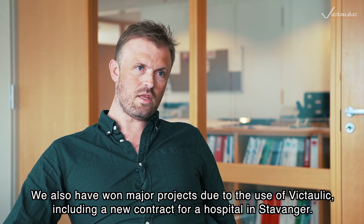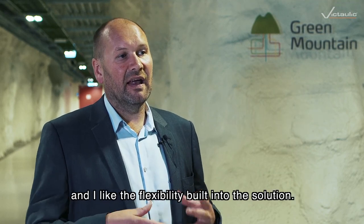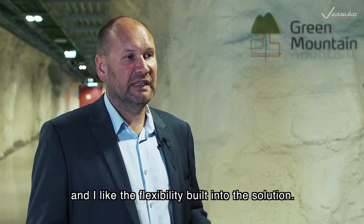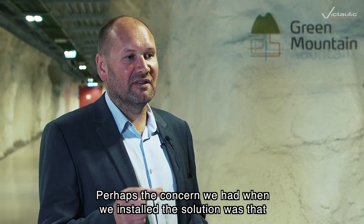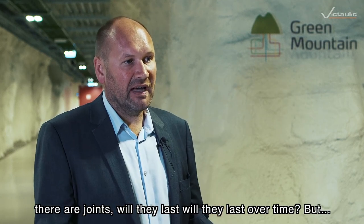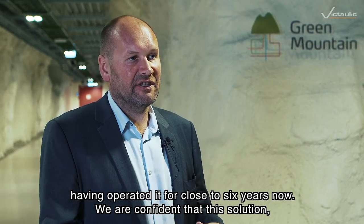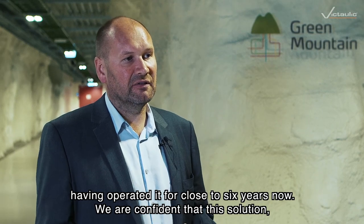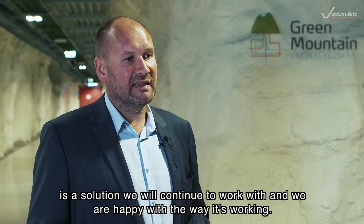We've won big projects because of Victaulic, and we've worked with Victaulic in Stavanger. Our cooperation with Victaulic has been really good. I like the solutions and I like the flexibility built into the solution. Perhaps the concern we had when we installed the solution was whether the joints would last over time. But having operated it for close to six years now, we're confident that this is a solution we will continue to work with, and we're happy with the way it's working.